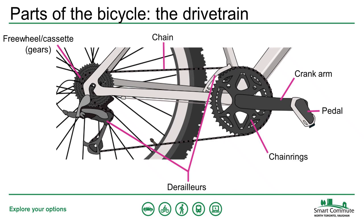The drivetrain is a collection of parts that allows your pedaling to move the bicycle. The chainring is the big set of gears near the middle of the bike; all bikes have between one to three chainrings. At the back there's a group of gears called the freewheel or cassette, with anywhere from one to eleven gears. Having a range of gears lets you make pedaling easier going uphill or harder to go faster. The more chainrings on the front and gears on the back, the more options you'll have for adjusting to your preferred speed and effort level.